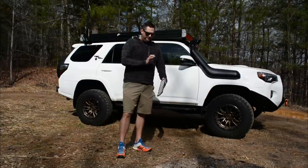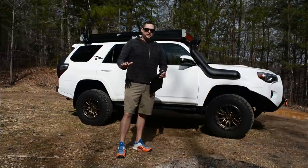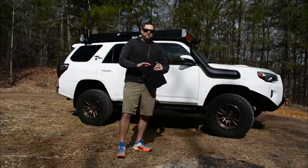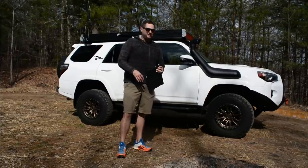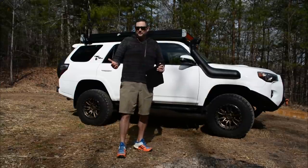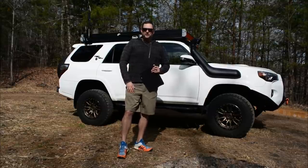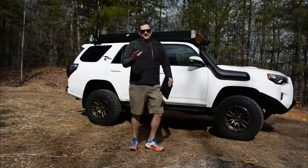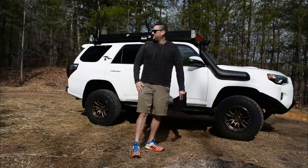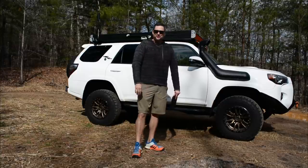I've got some notes with me on the iPad to make sure I don't miss anything. Looking back at old videos, I realized there was quite a bit I left out last time. I'm hoping the mic picks up okay — it's actually fairly windy out here today, so fingers crossed.